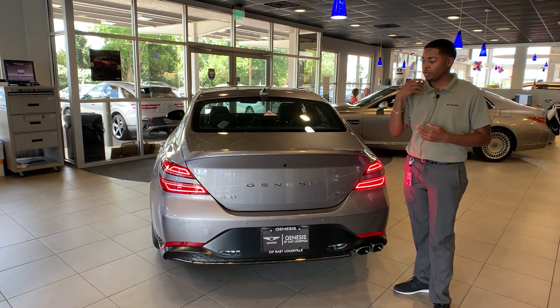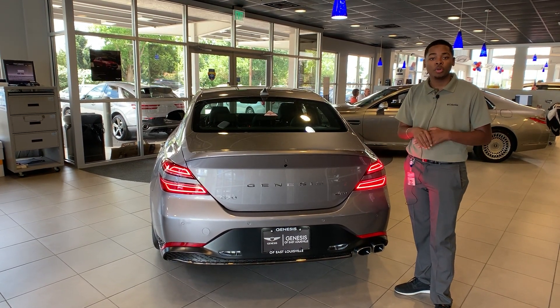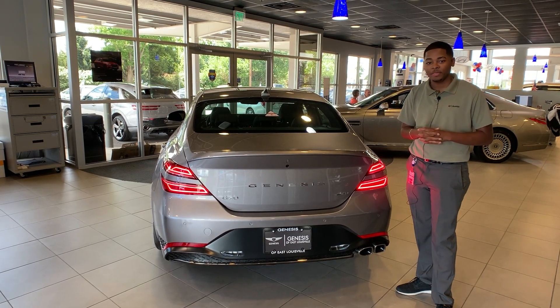Also with Genesis Care, they actually give you a rental car while they're doing your oil change on the vehicle. So yeah, that's the Genesis G70.